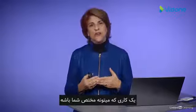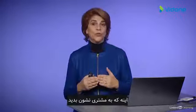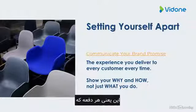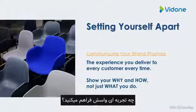The one way you can do this — a way that is totally unique to you — is to think about your brand promise. This is the experience that you deliver to the customer every time.